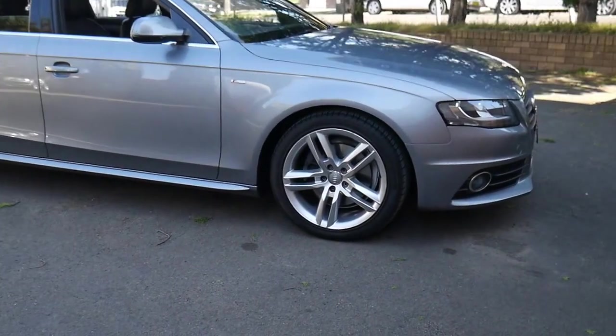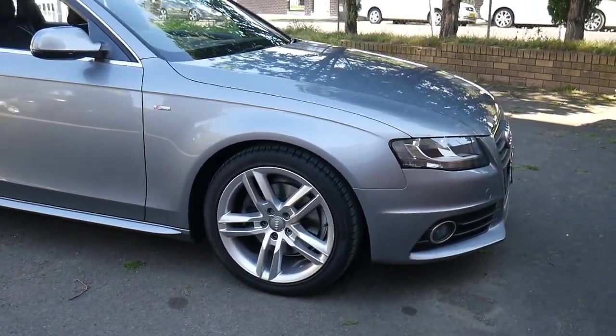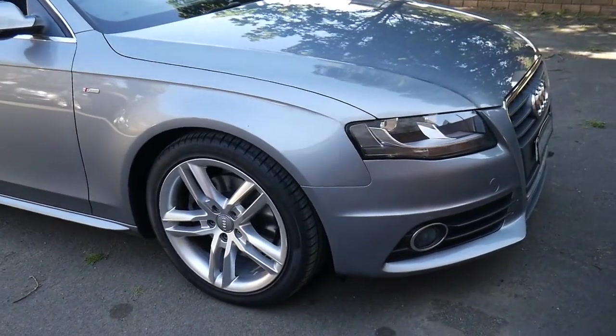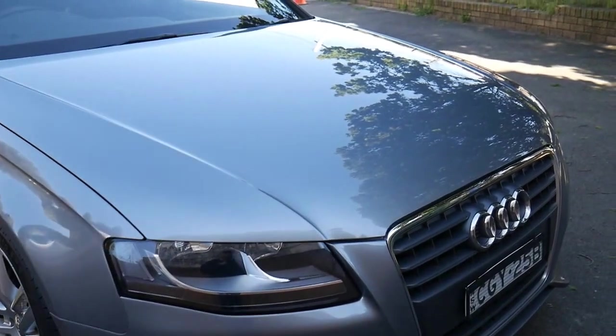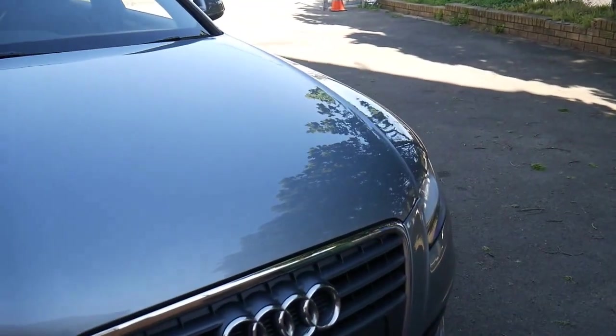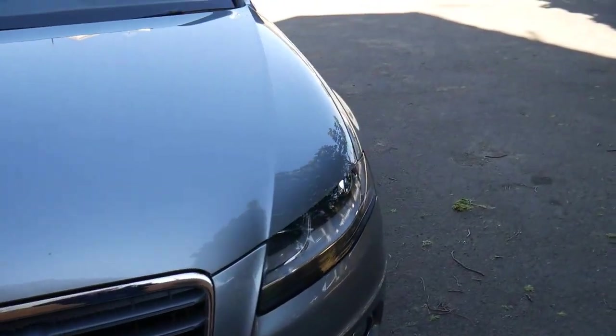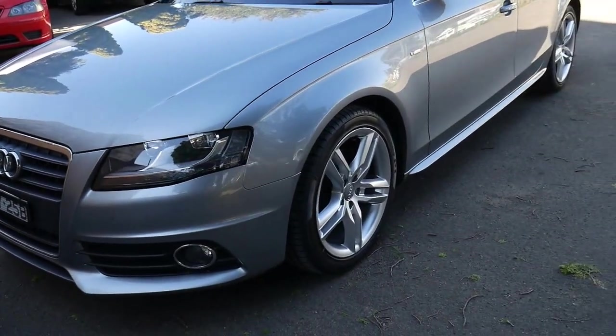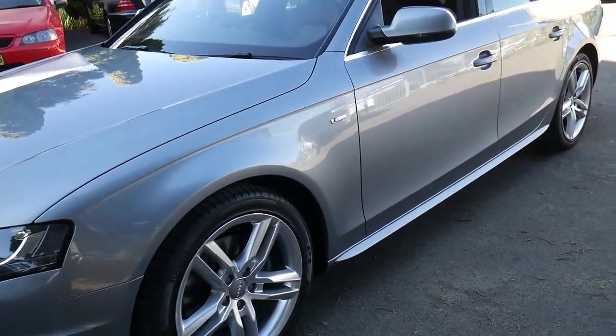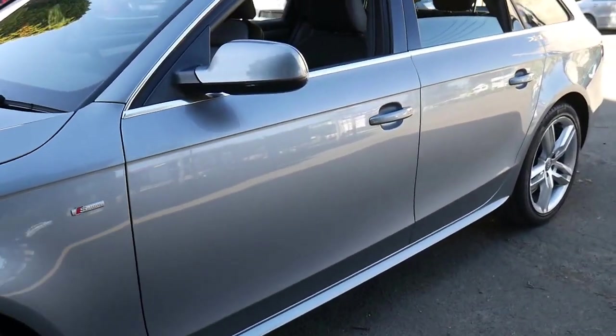Good morning ladies and gentlemen, what a beautiful day here in Sydney. This is a gorgeous 2012 Audi A4 Avant S line. It's a station wagon, and the S line package gives you a beautiful styling pack both inside and outside the car, with nicer alloy wheels and better interior seats.